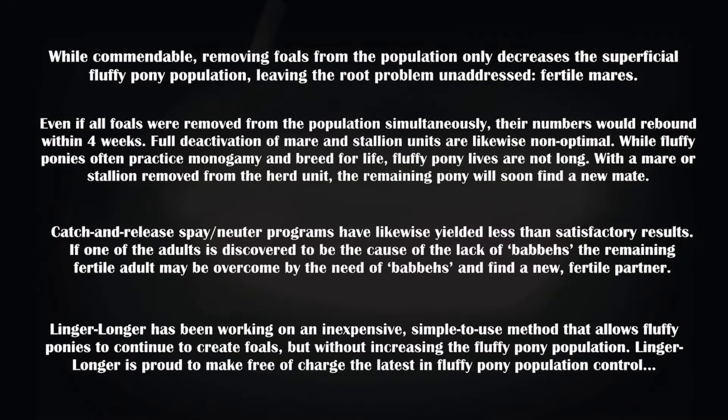While commendable, removing foals from the population only decreases the superficial fluffy pony population, leaving the root problem unaddressed: fertile mares. Even if all foals were removed from the population simultaneously, their numbers would rebound within four weeks.